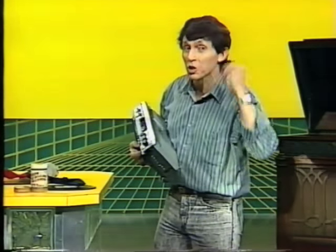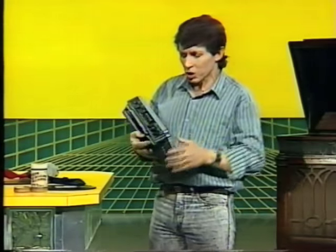Oh, hello. How are you? What was that? Can't hear you. You can't hear me? Better turn it down a bit.